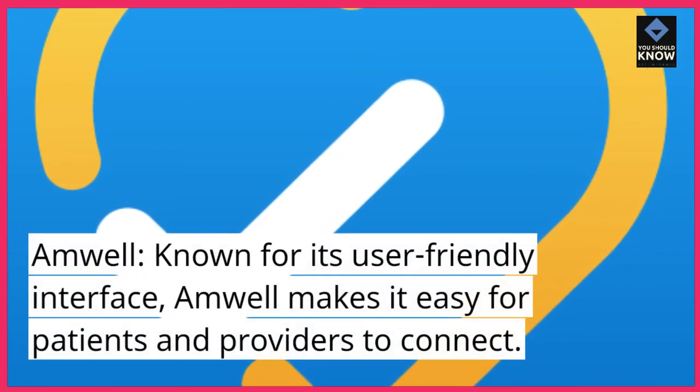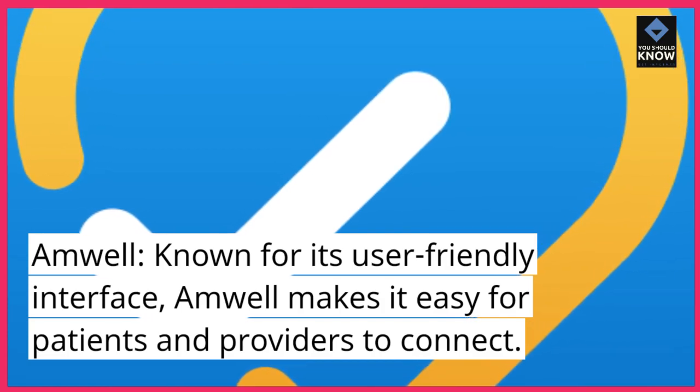Amwell, known for its user-friendly interface, Amwell makes it easy for patients and providers to connect.